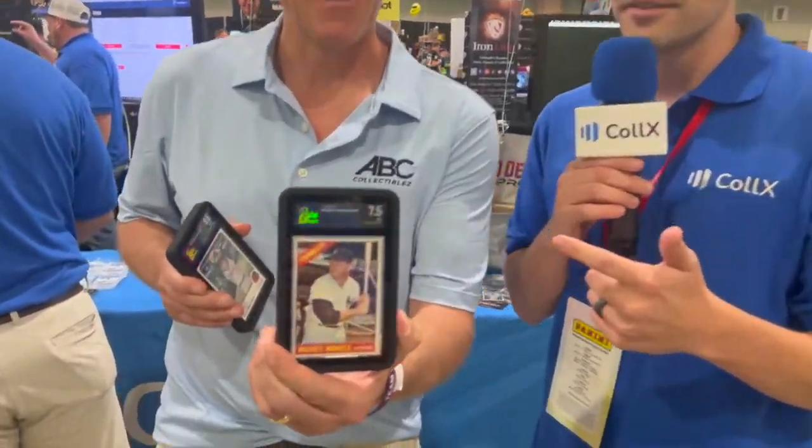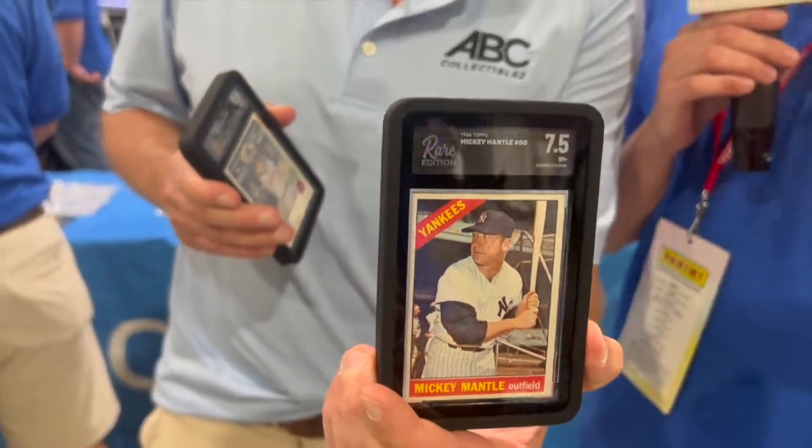What's up everyone? It's David from Collects and we are here at the National in Atlantic City with our good friends from ABC Collectibles. This is Tim and he's showing off these new slabs from Rare Edition, these awesome cards that we have. So Tim, tell me exactly the two cards you have in your hands right now.